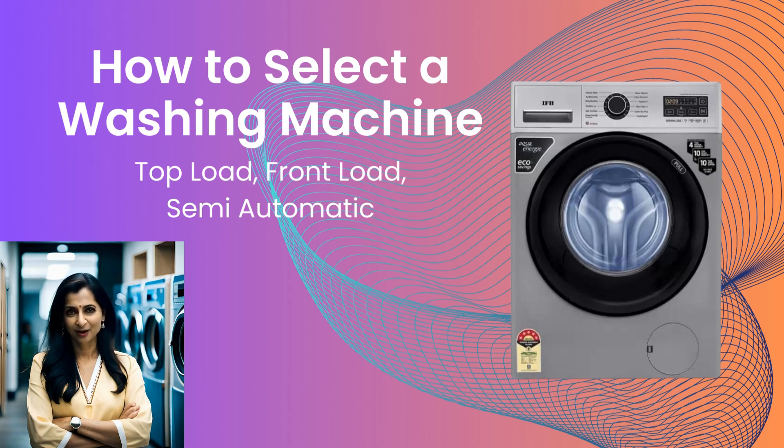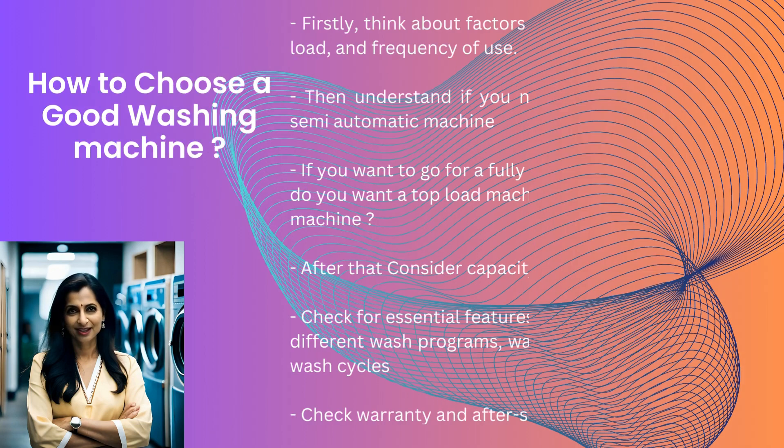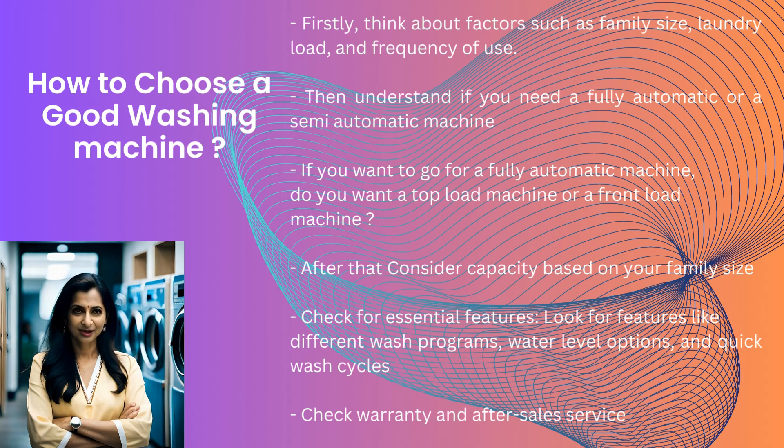So, let's get going. The first question in your mind would be: how to choose a good washing machine? Firstly, think about factors such as family size, laundry load, and frequency of use.